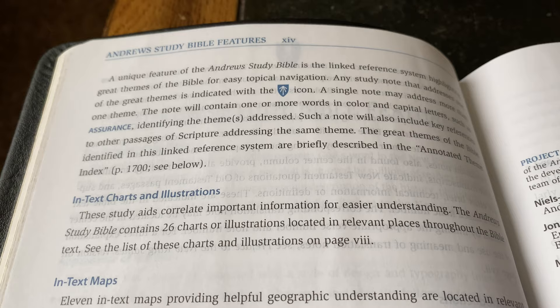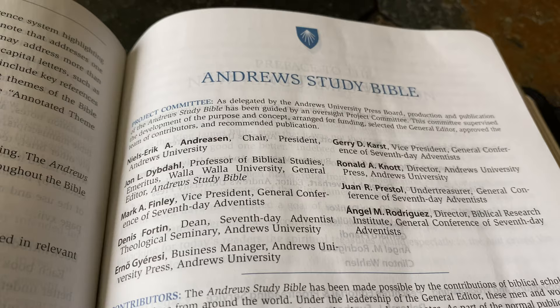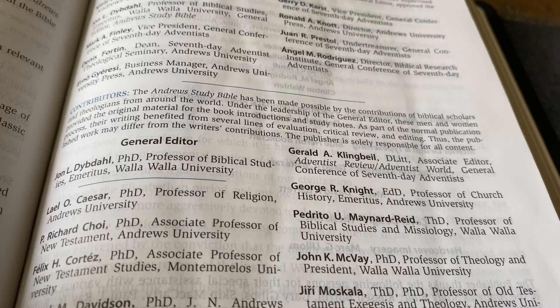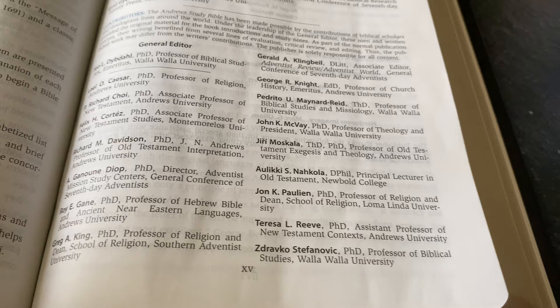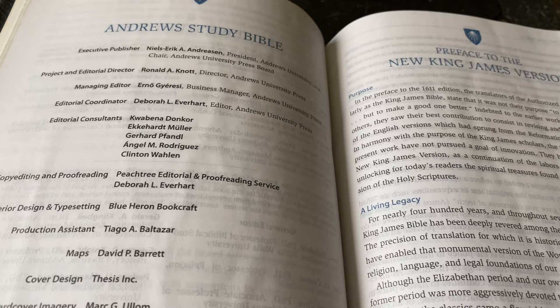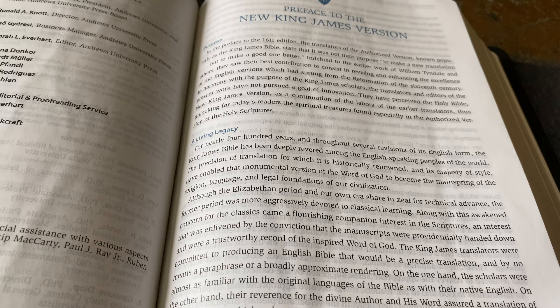The study features include the chain reference system, in-text charts and illustrations, in-text maps, articles and study resources, annotated theme index, concordance, and full-color end maps with index. All the contributors listed are PhDs — 17 doctors and PhDs who contributed the study notes. So you know there is a wealth of scholarly information put into all these study notes, and of course it was rigorously edited and revised so that all the notes are really good.